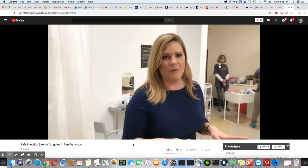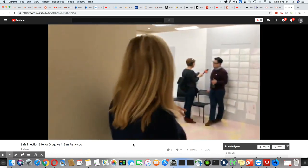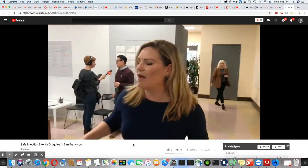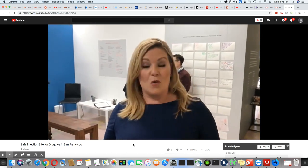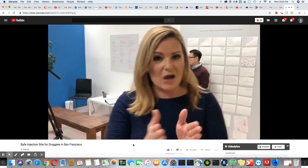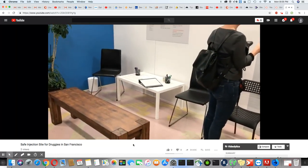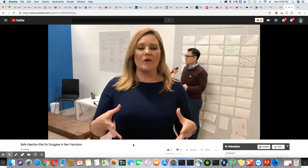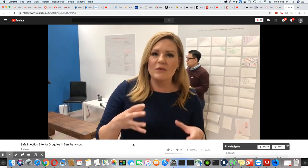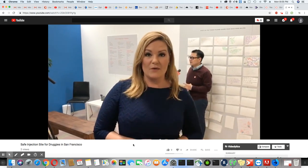People spend about a half an hour in this area, and then they have a chance to come over here, which is basically a chill-out room where you can enjoy your high apparently. But this is also a place where people might be encouraged to find services. Promoters of this space say that this is where they're able to sort of form a community.